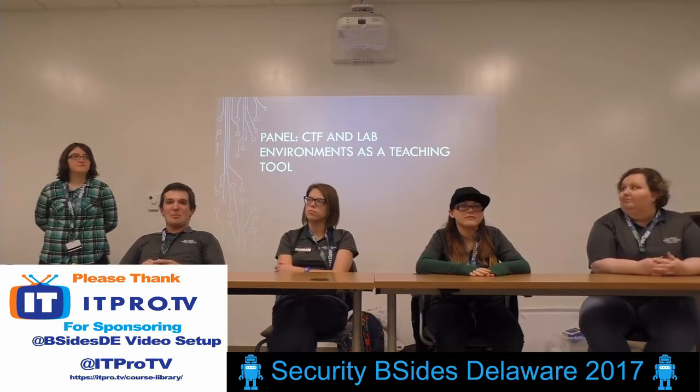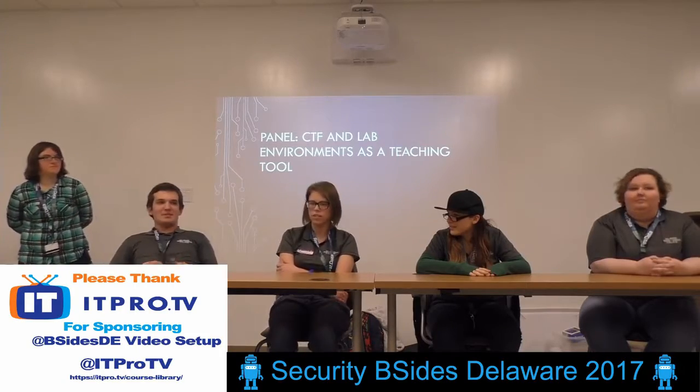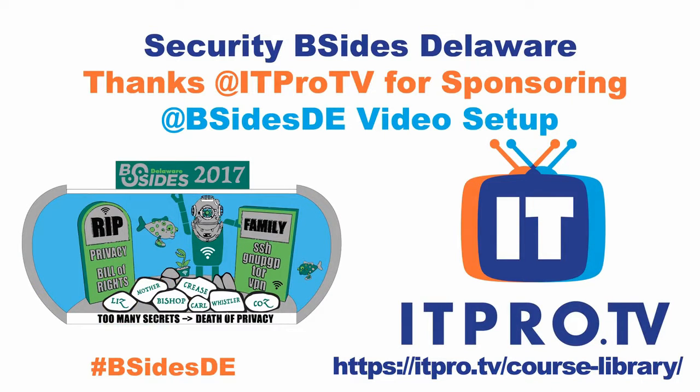Anything else? All right. Thank you guys for coming.